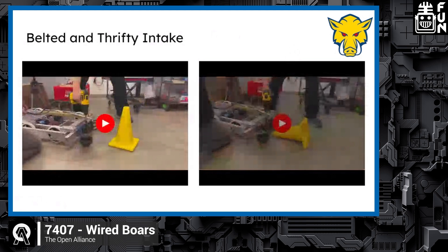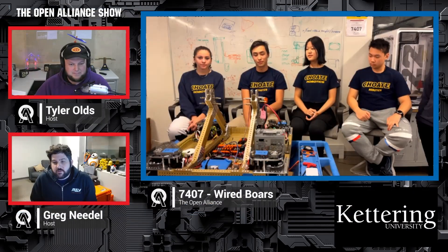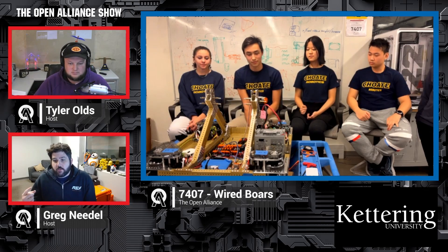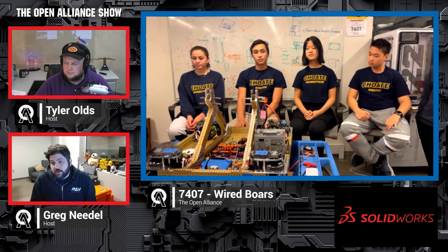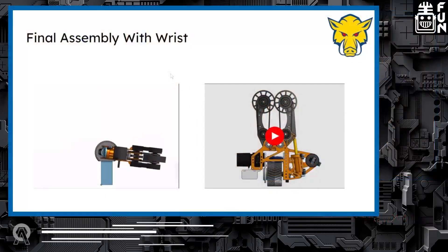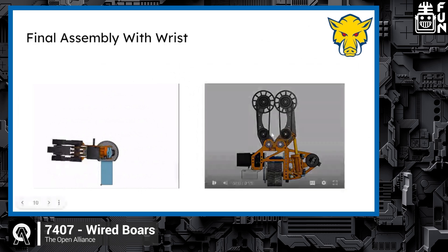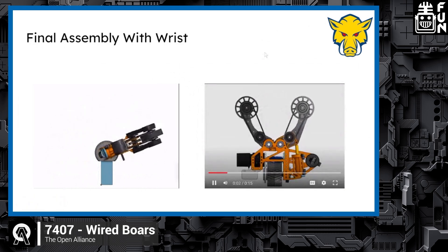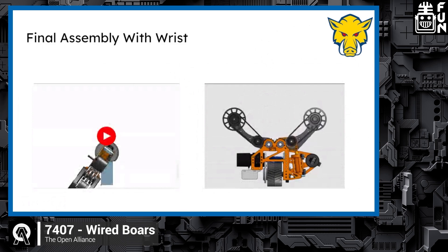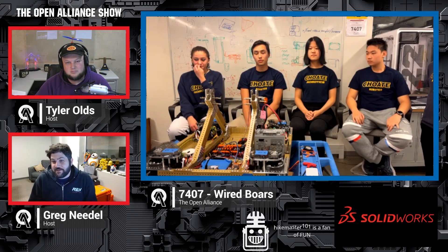What do you think of that intake? I love seeing the iterations with different types of wheels. Whatever works, works — you have to knock out the billion different things that have issues to get to something that works. It's complex but also simple, and if it does the job you want it to do, that's awesome.